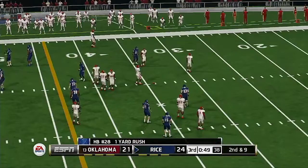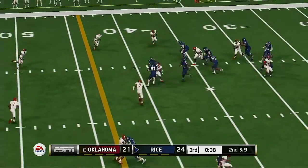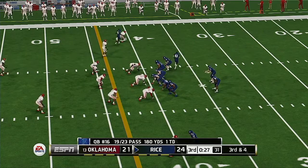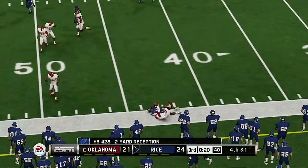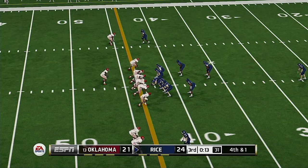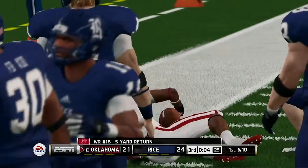Very good tackle in space — he gets maybe a yard on the option. Rice has a three-point lead. Got a man complete and he's hit hard. Fires it out, knocked out of bounds at the 42-yard line. Got the corner, failed at the 19 — oh, he got nailed on that one.